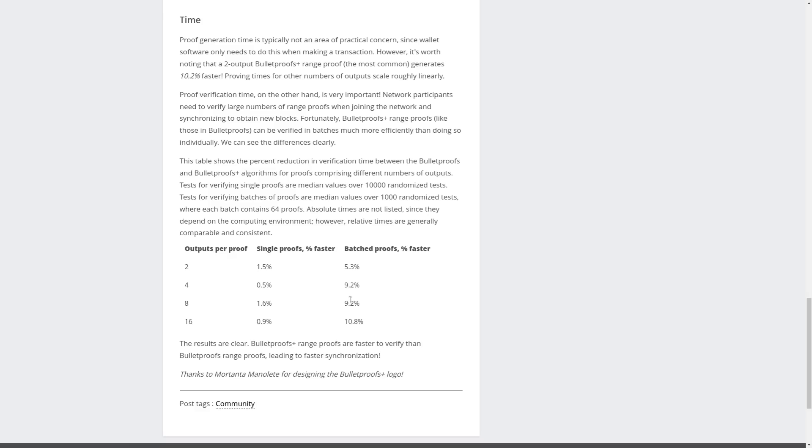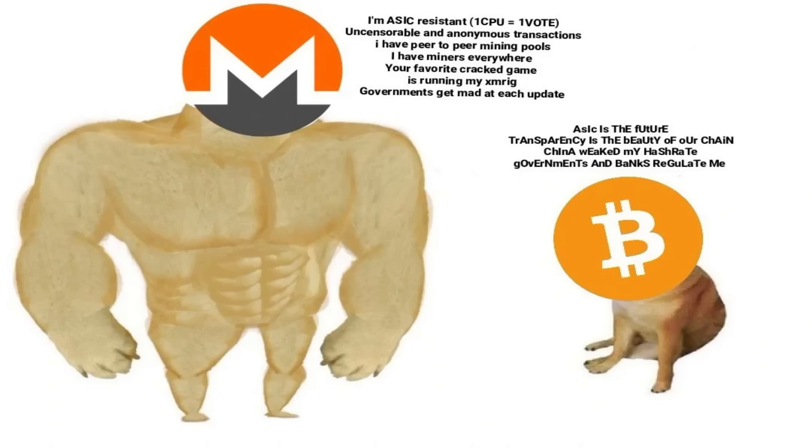It was mentioned in the Twitter spaces announcement around the time the hard fork went live that the number of transactions in Monero increases exponentially, but obviously the price doesn't — it doesn't really moon. Personally, I think that's a good indication of it actually being a good currency, since currencies tend to have fairly stable prices. Monero's price is stable-ish, but the network is actually able to continually handle this volume of transactions.